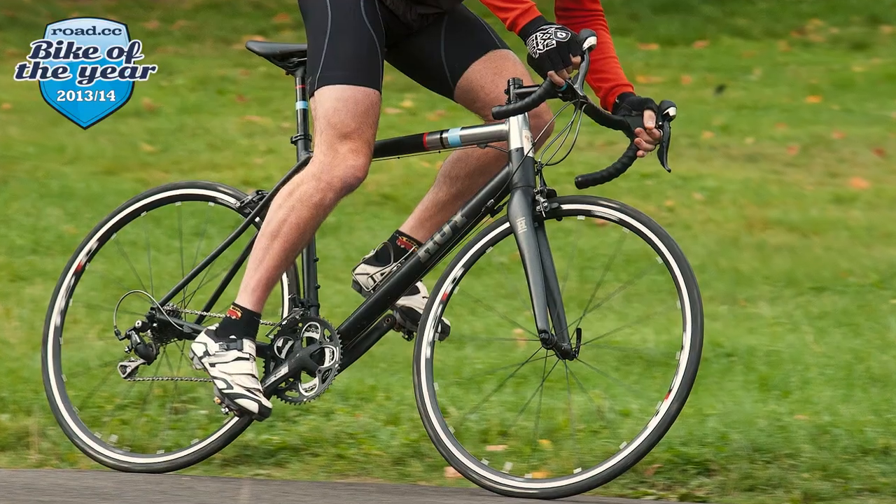Over the last 12 months we've tested an awful lot of bikes here on Road CC, and this is the point where we decide on which ones are our bikes of the year. I'm joined here at the cafe table by our technical editors Matt Brett and Dave Arthur, and we're going to run down our top 11 bikes of the year. We're thinking outside the box this year — everyone's going 11 speed, so we've gone 11 bikes.